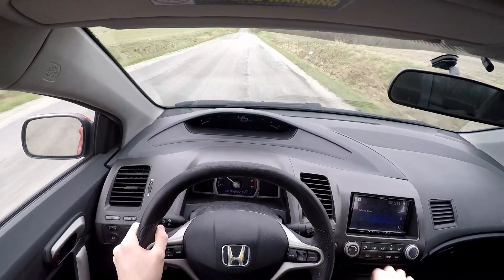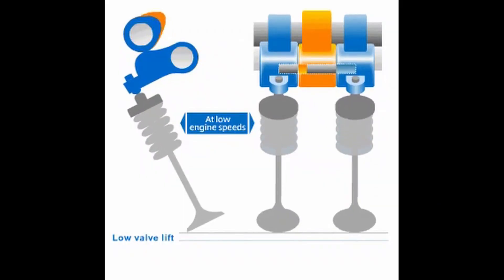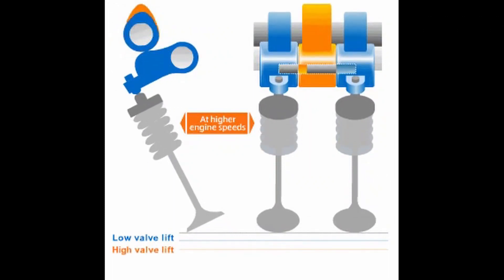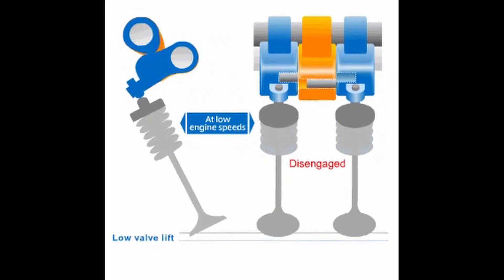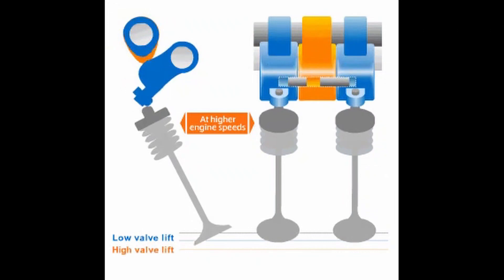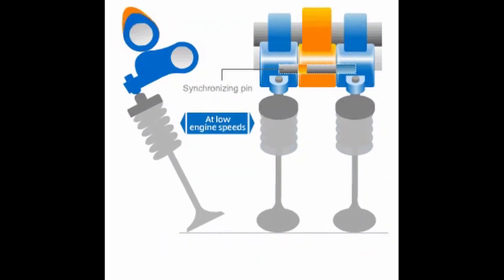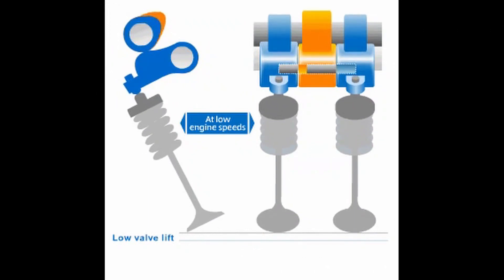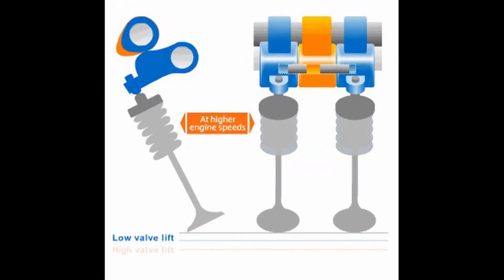But at higher RPM, oil pressure moves a rod over, which locks the central rocker arm together with the other ones. As you can see, where previously this third, more aggressive cam was just pushing that middle rocker arm without doing anything, now it is doing all the work while the other two cams are too short to do anything. This means that the valves are opening more and for longer, which allows more air and fuel to be used.